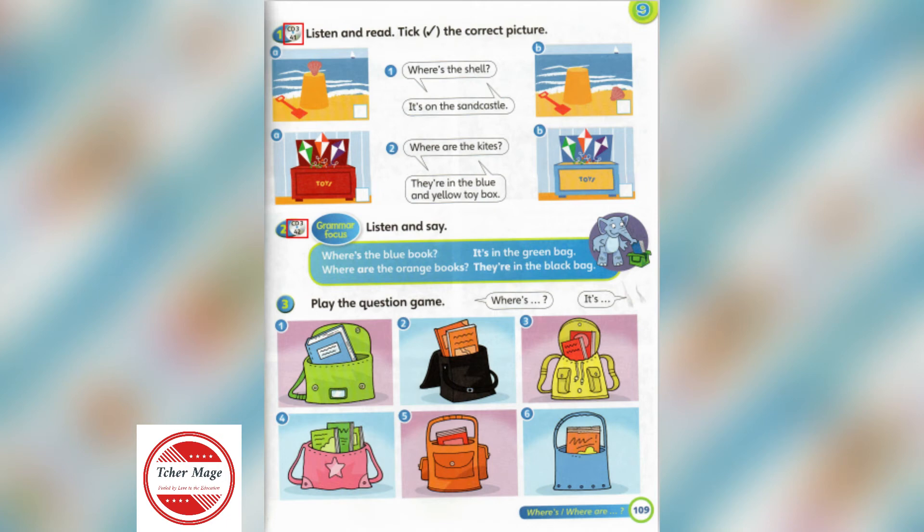4. Where are the orange books? They're in the black bag.